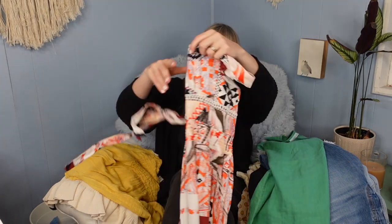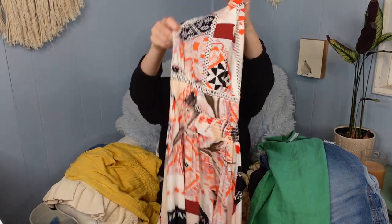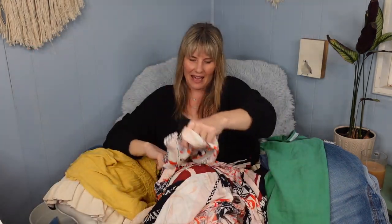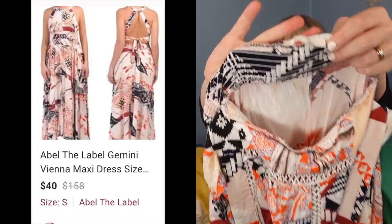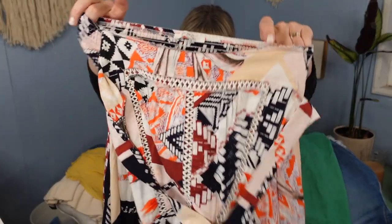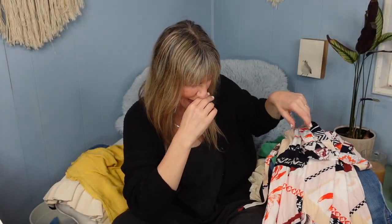I picked up a halter-style maxi dress — I just loved the details of it. The brand is Able the Label, which I've picked up before. It has pretty decent comps and it's a super cute style — very summer, travel, wedding vibes.